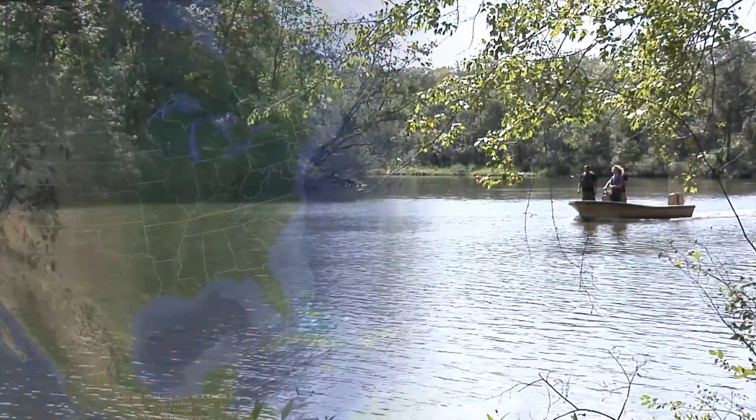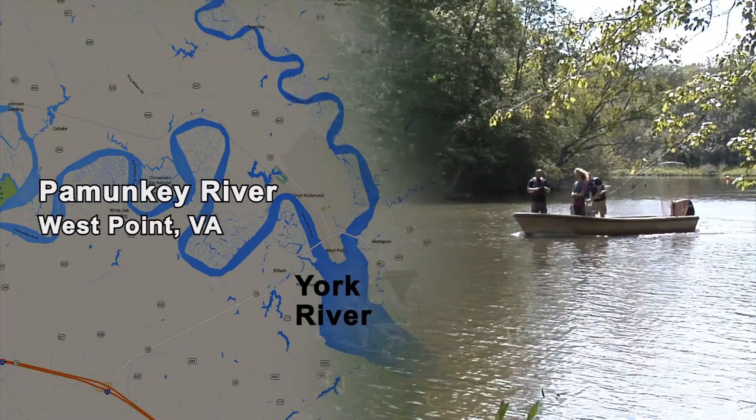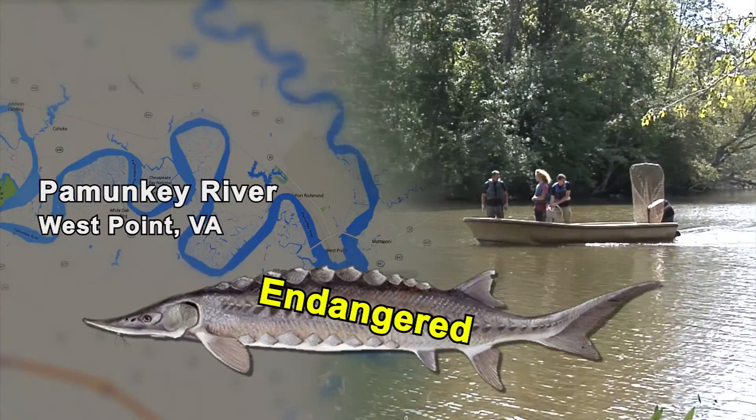This is the Pamunkey River. It's one of the two main tributaries to the York River. The Pamunkey has a population of Atlantic sturgeon, which were listed as endangered in 2012.